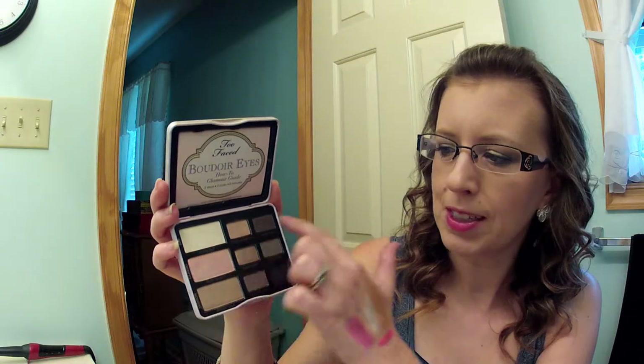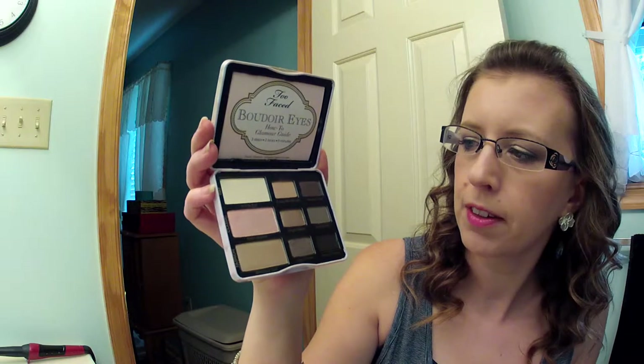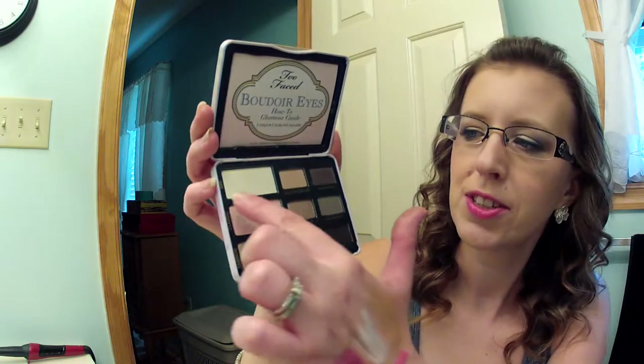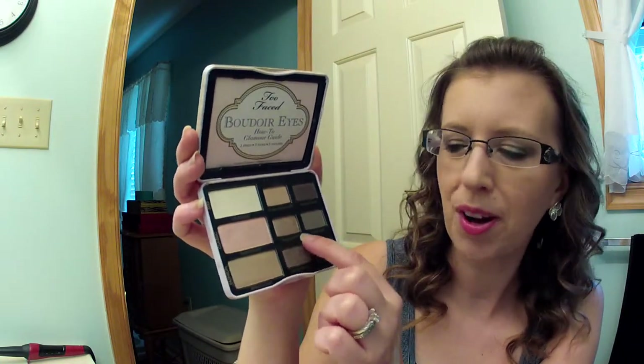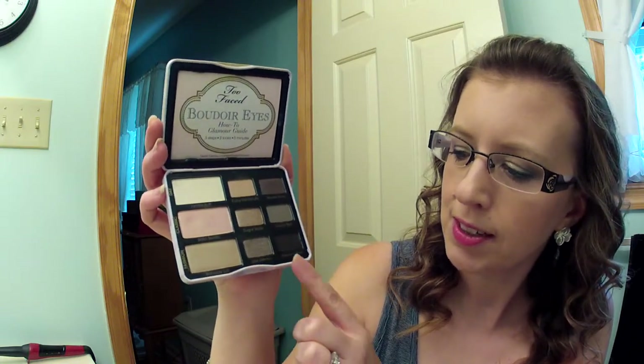The colors are set up for a day look, a classic look, and a fashion look. The day look uses Buff, Fuzzy Handcuffs, and Voulez-Vous. Then there's Satin Sheets, Sugar Walls, and Garter Belt. And then Birthday Suit, Lap Dance, and French Tickler. Love the names!